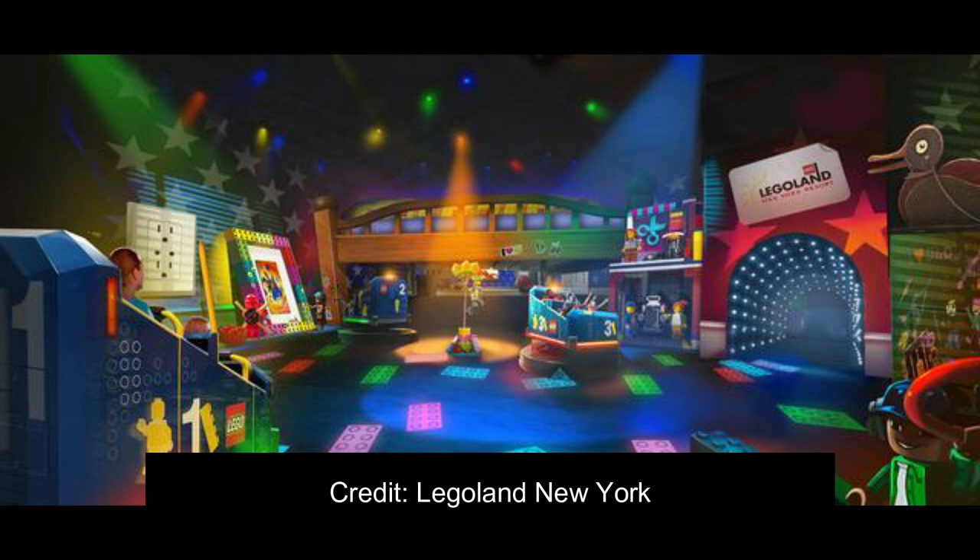What do you guys think of the attraction? Let me know in the comments below. Subscribe for more theme park updates, including a construction update from Magic Kingdom coming tomorrow. And as always, have a phantasmic day.